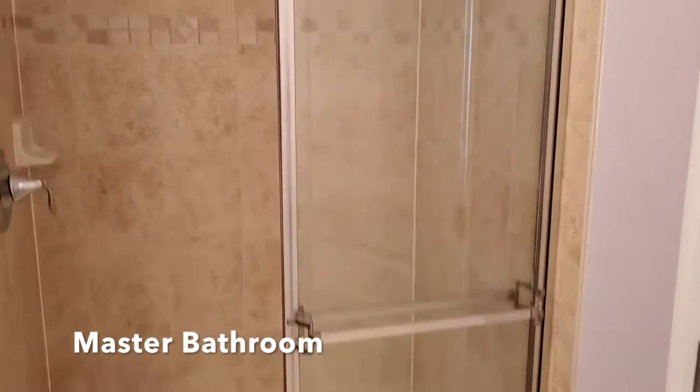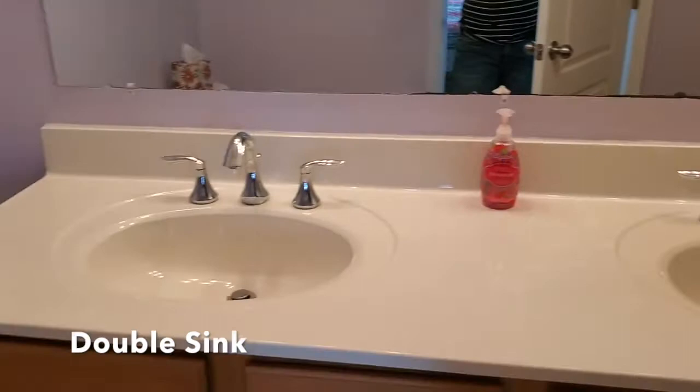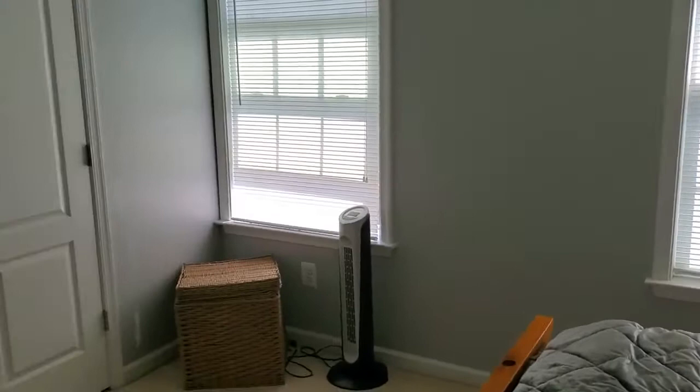This bathroom actually has a shower. Tile floors, and you do have a double sink. The bedroom is light and bright with lots of storage available as well.